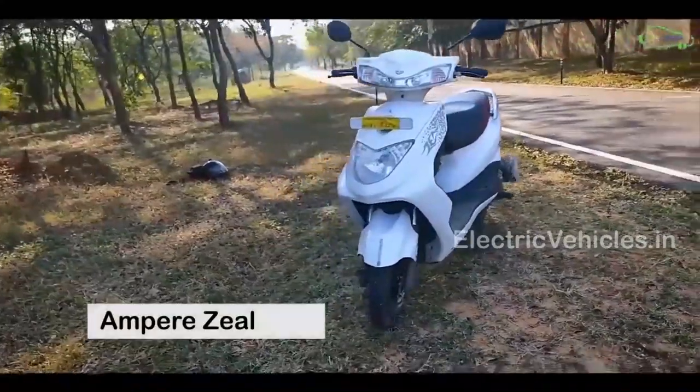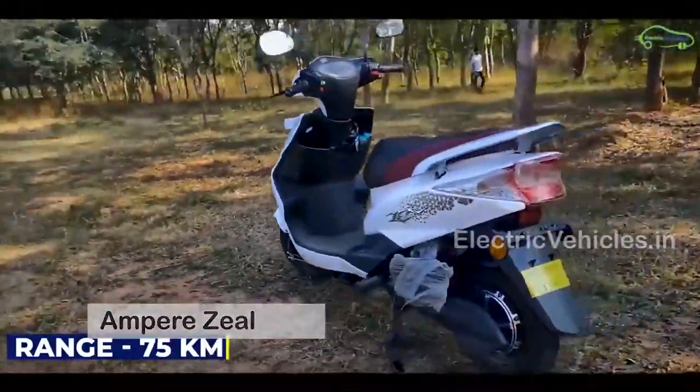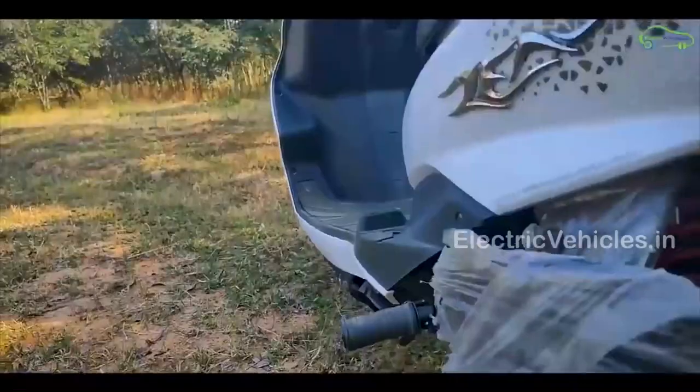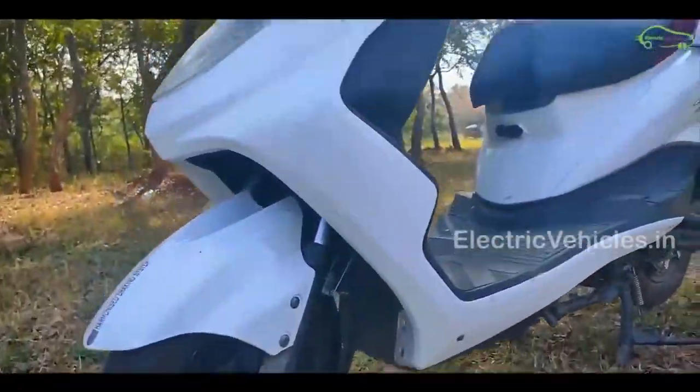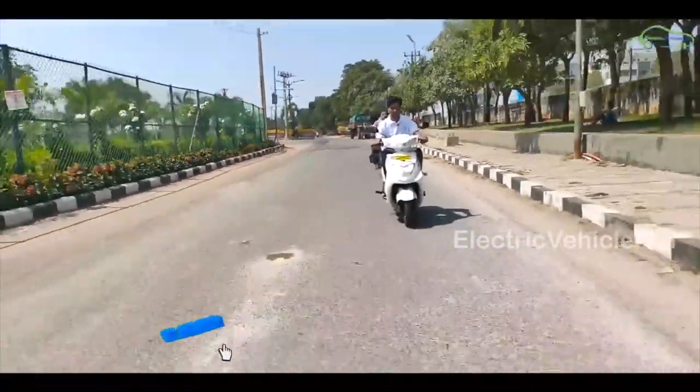At number 5: Ampere Zeal. Ampere Zeal is a lightweight electric scooter that comes with nice ride comfort and comfortable range. It is available in 4 colors: red, blue, white and black. It has a top speed of 55 km per hour and a range of 90 km on a single charge.